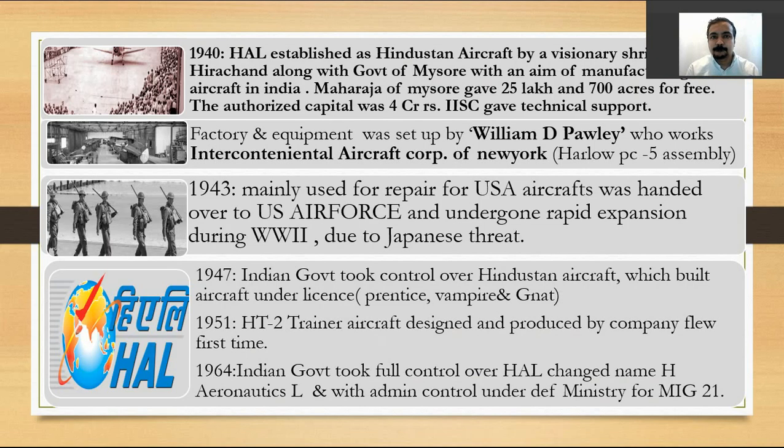HAL was established as Hindustan Aircraft Limited by a visionary called Virchand Hirachand along with the government of Mysore, with the aim of manufacturing aircraft in India. He met a person called William D. Prowley on his journey towards China, and William D. Prowley had already set up a factory in China. They discussed the possibilities of putting up a factory in India. The factory and equipment was set up by Intercontinental Aircraft Corporation of New York, and the Maharaja of Mysore gave 25 lakh rupees and 700 acres for free. The authorized capital was 4 crore rupees.